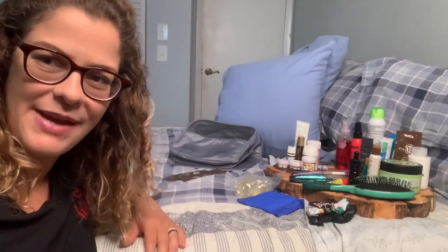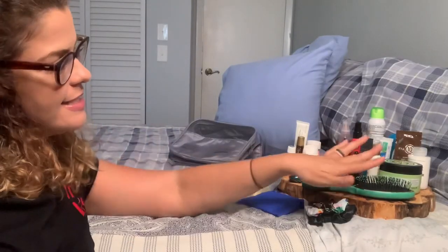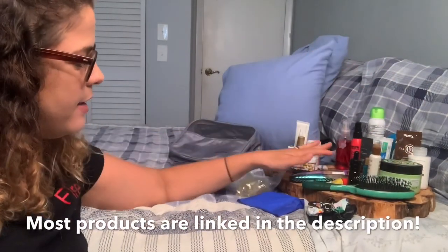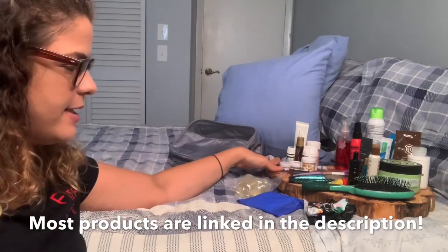So I got everything out of the bag and nicely separated to show you exactly what I'm bringing. We've got hair, body, makeup, medicine, and extras. Let's start with makeup.